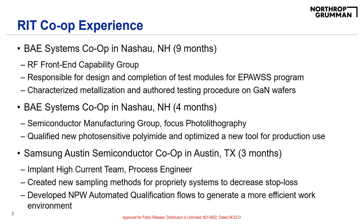Overall, I wouldn't change anything about my RIT experience because it really helped me get to where I am today. Our next speaker will be Nicole McIntyre, who will be discussing her role as a dry-etch process engineer.